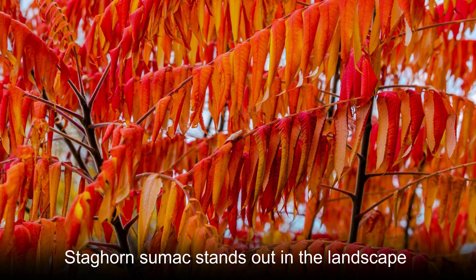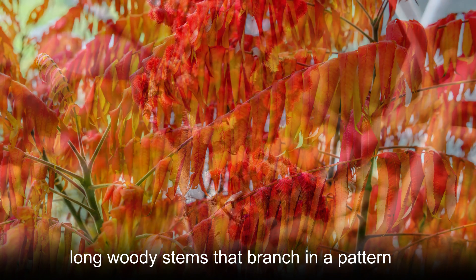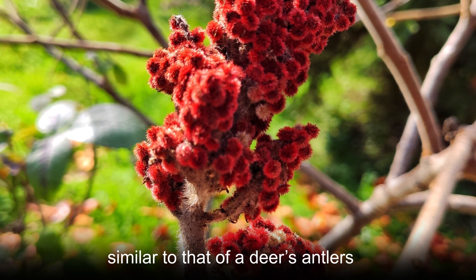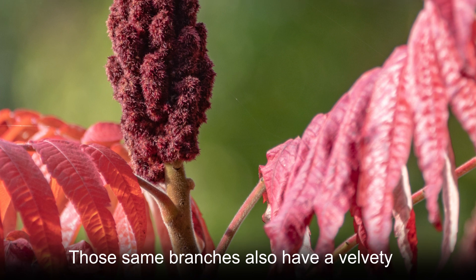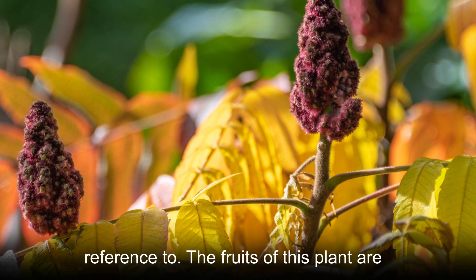Staghorn sumac stands out in the landscape for its intriguing growth habit. This plant has long woody stems that branch in a pattern similar to that of a deer's antlers. That striking appearance is what gives this plant its common name, staghorn sumac. Those same branches also have a velvety texture, which the scientific name is a reference to.